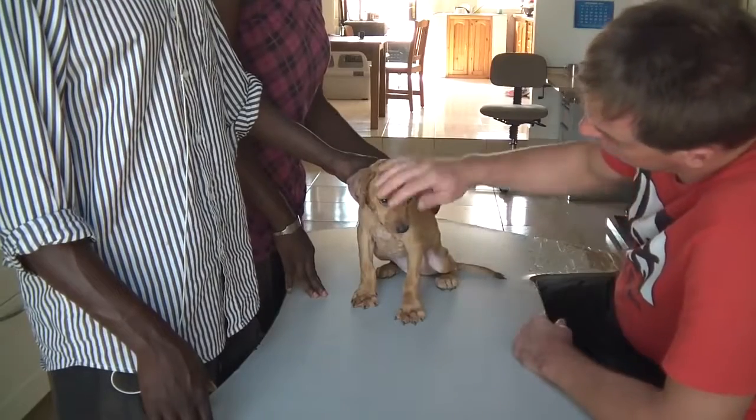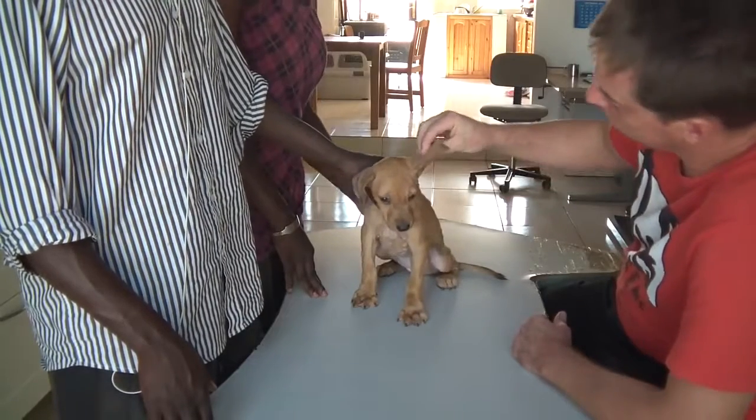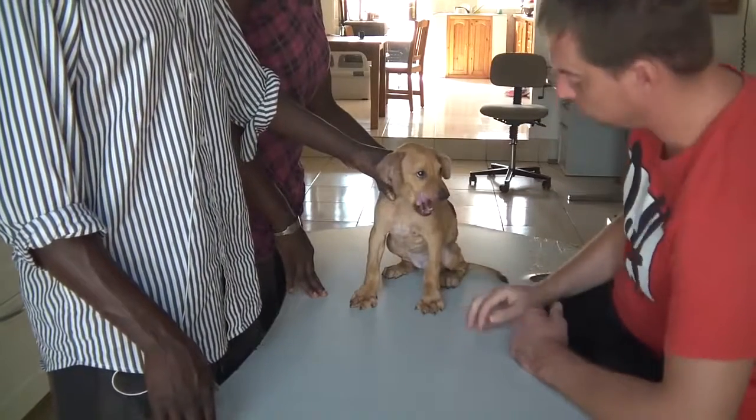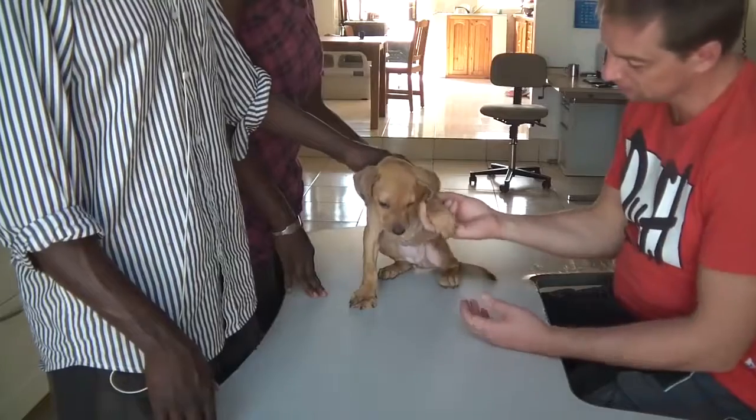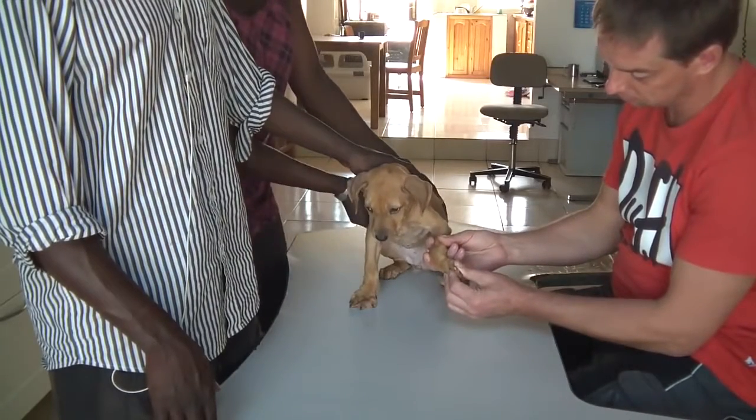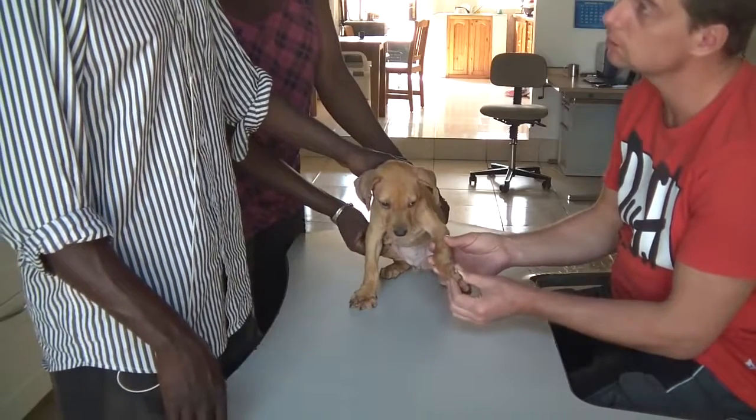But these worms are too much. And you know what we have to do when there are too many worms? You have to take them out. They have to come out, and it's not a big deal. What you do is you press, and then they are out. Understand?